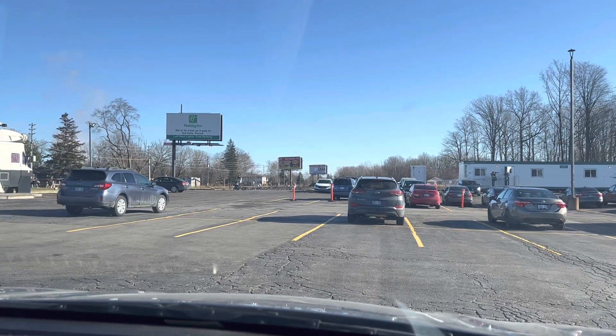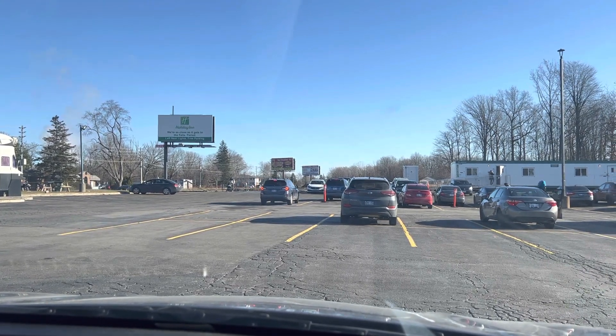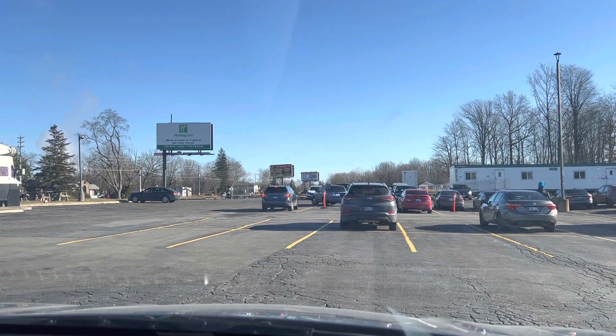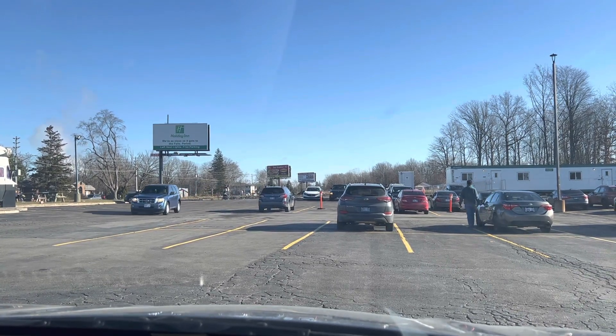Thanks for watching Road Test Buddy. This is route number four at the Niagara Falls Temporary Test Center. I hope this helps you prepare for your road test. For this route, we're going to be pulling to the entrance and making a right turn.